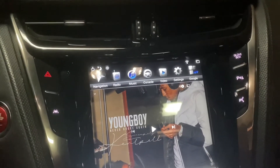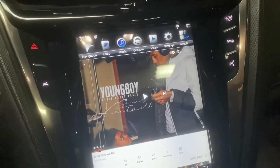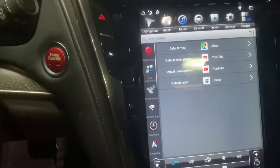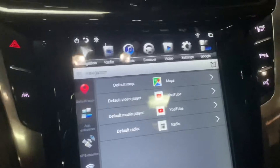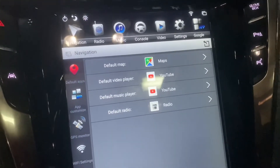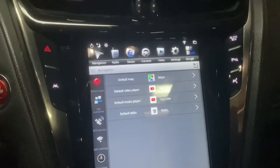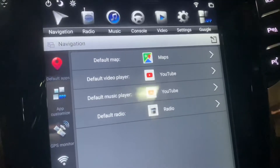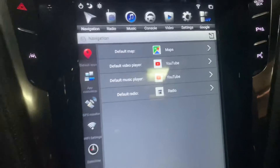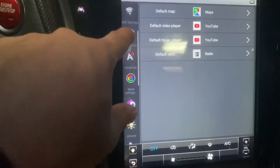You still have the regular radio which goes through the Cadillac CUE system. For video, mine hooks up to YouTube, or you could hook it up to a different movie/media player. Settings is where you go to Wi-Fi to hook everything up. That's where you customize your default maps, which is Google Maps. I still have the Apple CarPlay dongle, which is in my glove compartment — it's a USB plug-in.